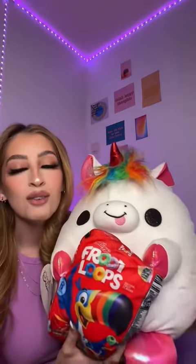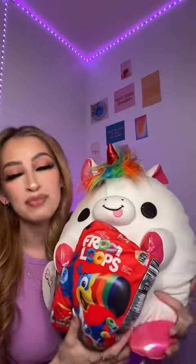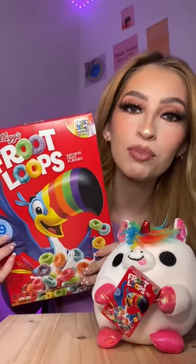He's a part of the Snackle collection by Zuru. Look at how squishy, how adorable. He is carrying his favorite snack — Fruit Loops. We're going to try Richard the Unicorn's favorite snack. Let's eat some Fruit Loops.